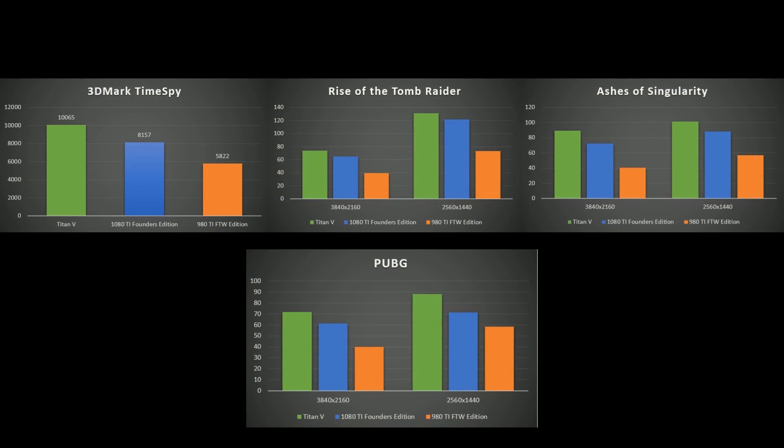Here are some benchmarks. The most notable result you can see is in that time spot in the top left at $10,065. I also have the 1080 Ti Founders Edition and the 980 Ti Win Edition from EVGA. Looking at Rise of the Tomb Raider and Ashes — on the left side of the graph in 4K, on the right side in 1440p — the Titan V does perform better than the 1080 Ti. And it should, because it's about $2,200 more expensive. But it's not so much better that it's doubling up a 1080 Ti. It's definitely not.